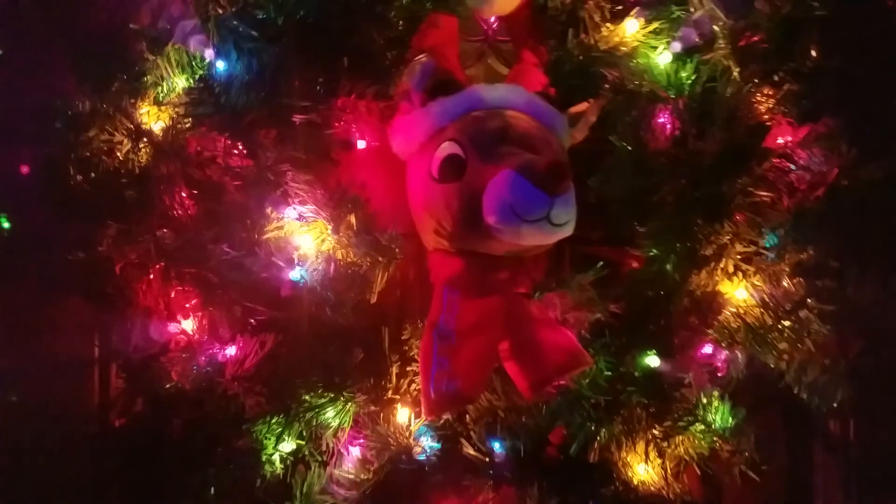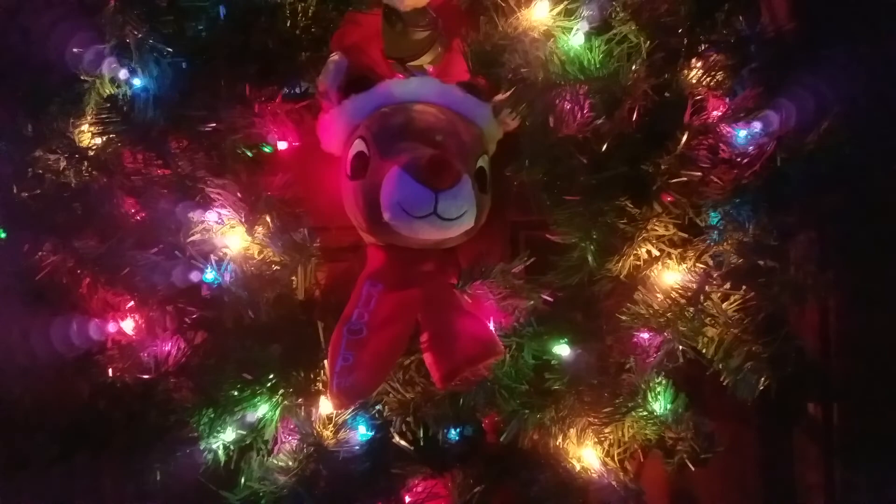I just bought this new wreath at Ace Hardware. It's electric, so I've got the cord hidden along here with some screws so it doesn't look really ugly with the cord sticking out.